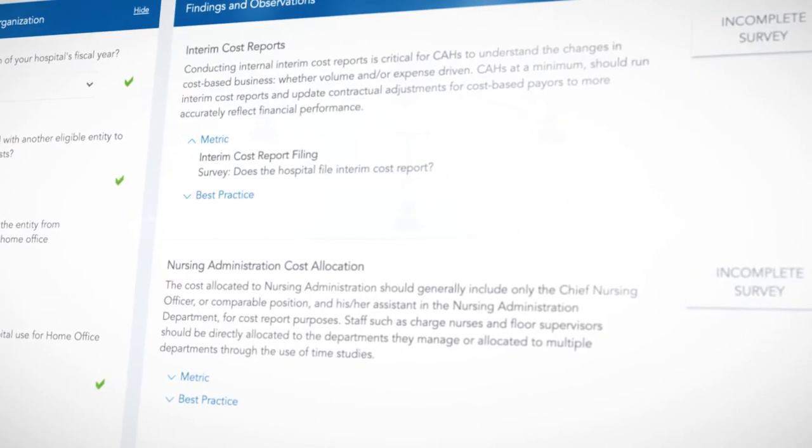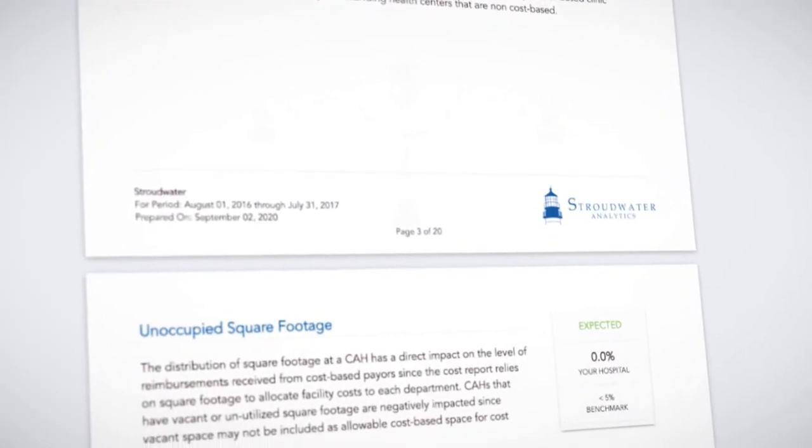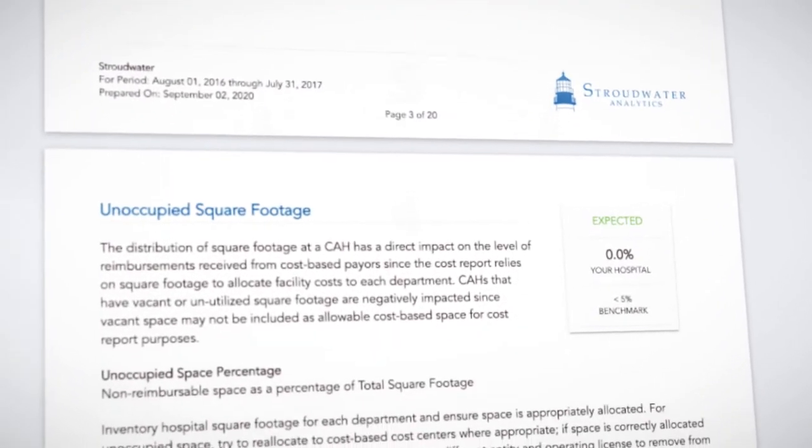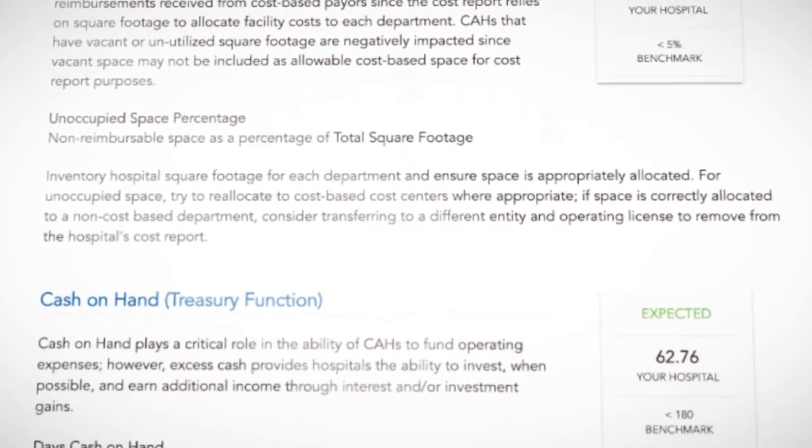Stroudwater has built an educational tool around cost reporting strategies and best practices for Critical Access Hospital finance leaders, and then applied those concepts to your hospital's actual data to show you where your performance is expected or not expected.